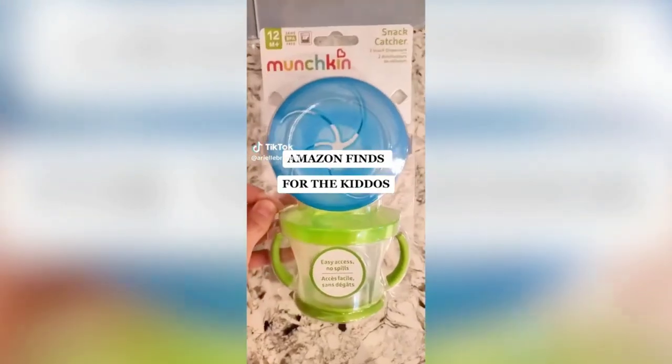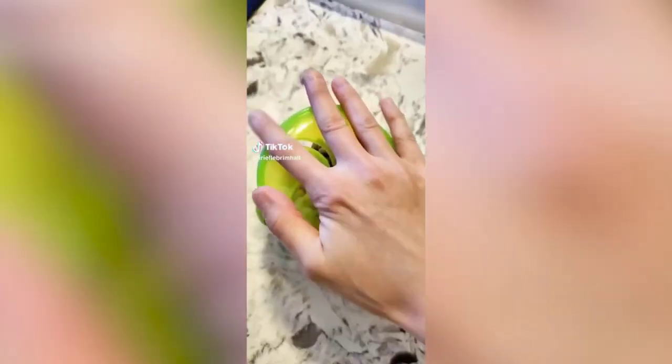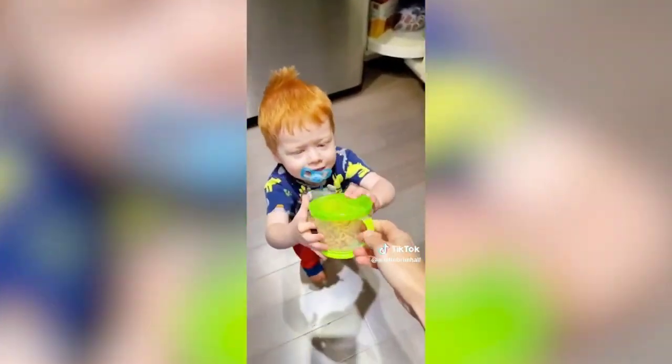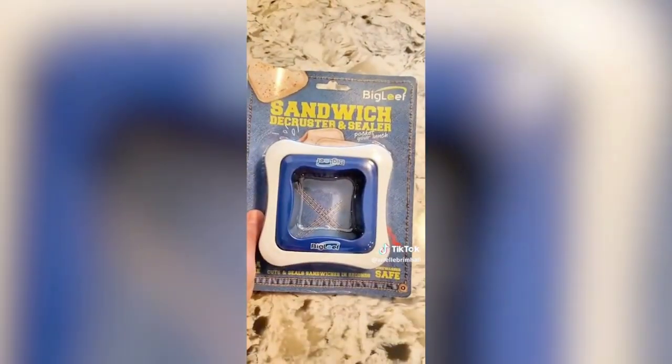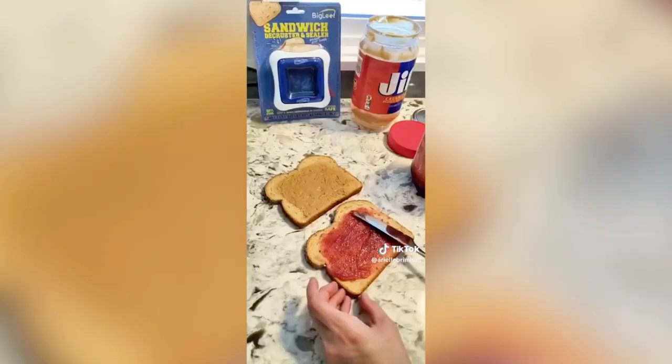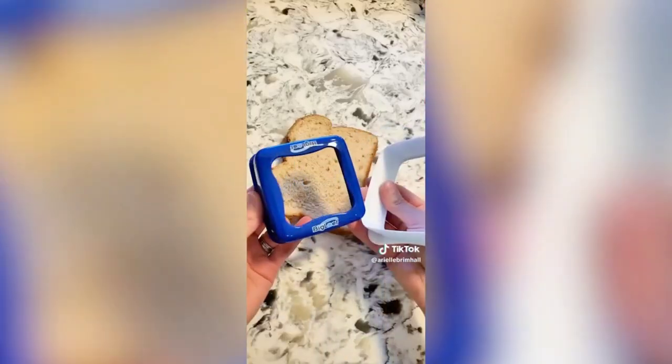Amazon favorite toddler finds: this two-pack of spill-proof snack containers are a complete game changer — they have a soft flap lid for easy food access, hold up to nine ounces of snacks, and are dishwasher safe. For picky kids who don't like sandwich crusts, try this decruster and sealer: make your PBJ, push on the sealer, then press down on the decruster. Both are linked in the Amazon storefront.